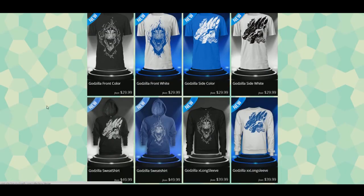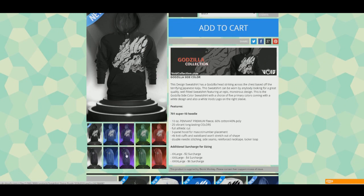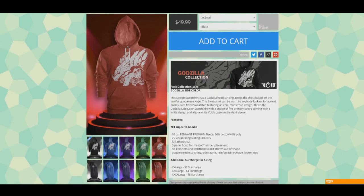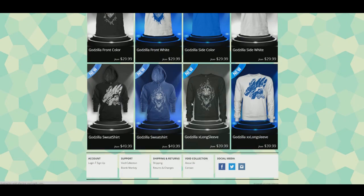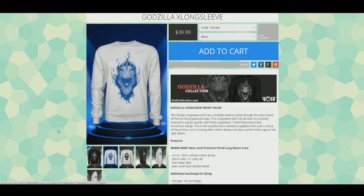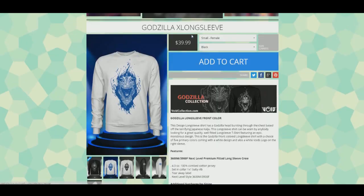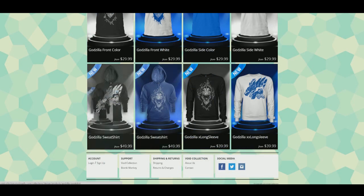We have sweatshirts that are really nice - the quality is like Nike sweatshirts, and it took a while to get those. We have different colors: purple, green, and red. For the long sleeve ones we could only get black or white, and we decided to only put blue since it looked the best. There are different versions for each - side view sweatshirt, front view sweatshirt, and the same for long sleeve.